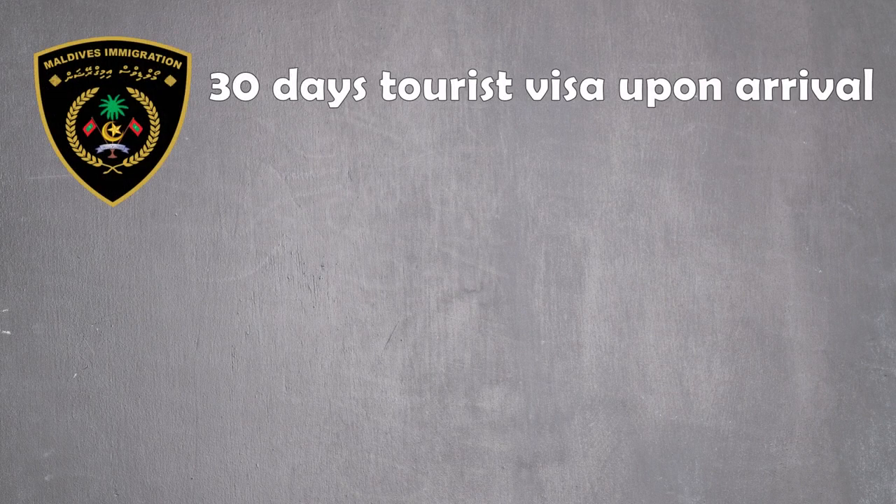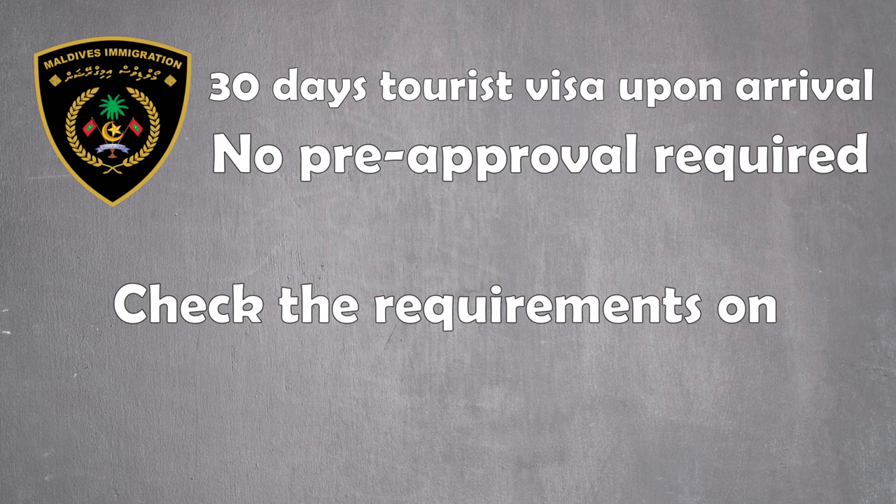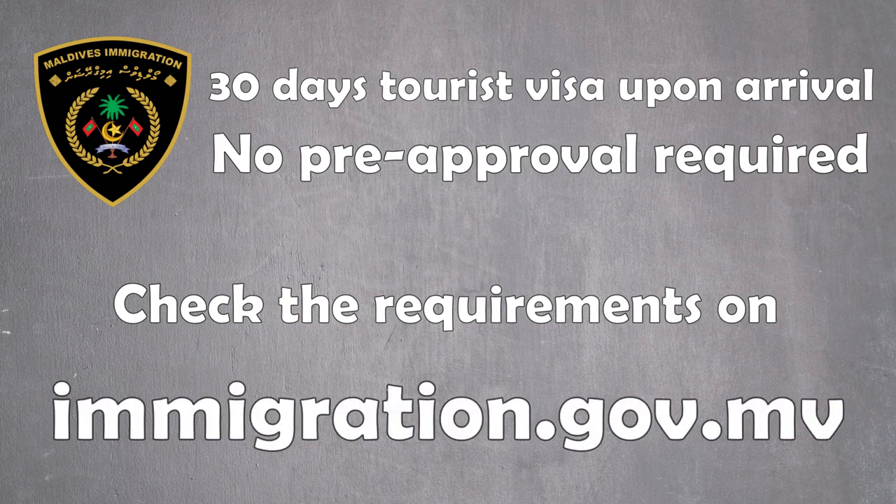The tourist visa is granted for all nationalities on arrival to the Maldives. As such, a foreigner traveling to the Maldives as a tourist does not require pre-approval for the visa. However, the person must satisfy the basic entry requirements to get immigration clearance upon arrival. The visa is free of charge.